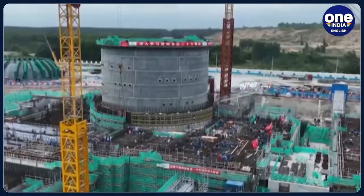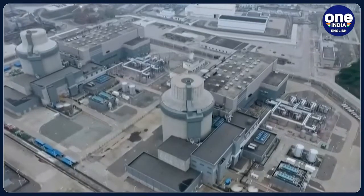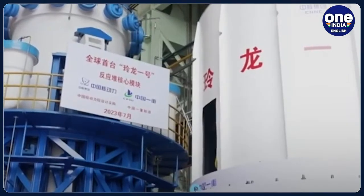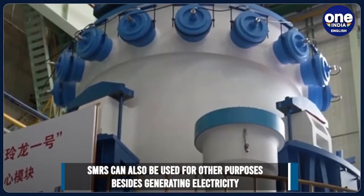Unlike traditional nuclear power technologies, SMR technology has the benefits of being small, modular, integrated, and passive. Safer, quicker to build, and more flexible in deployment, SMRs can be used as clean distributed energy.